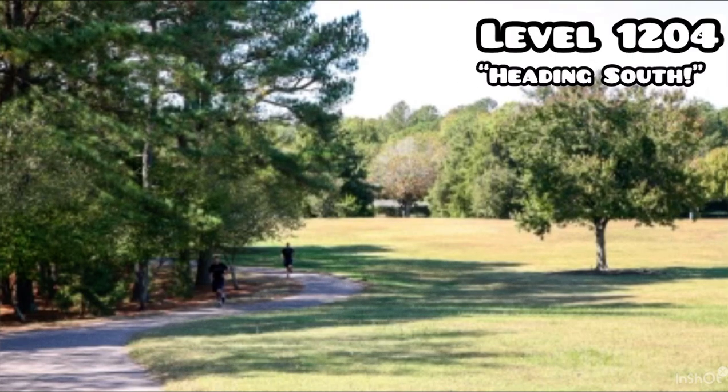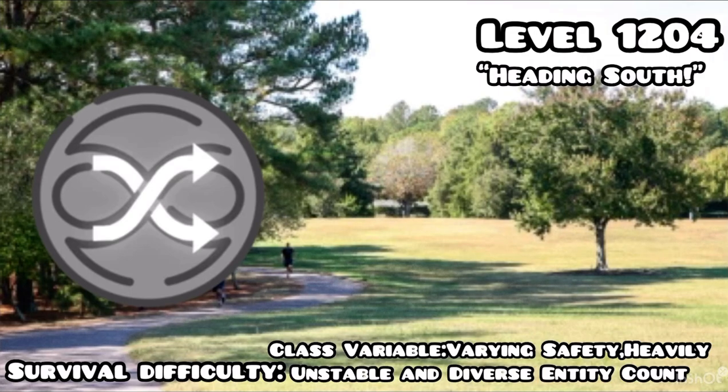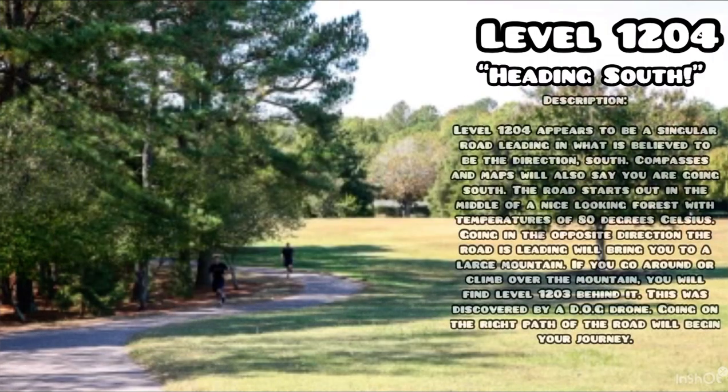Level 1204, heading south. Survival difficulty: class variable, varying safety, heavily unstable, diverse entity count. Level 1204 appears to be a singular road leading in what is believed to be the direction south. Compasses and maps will also say you are going south.